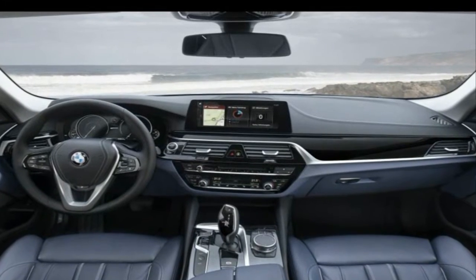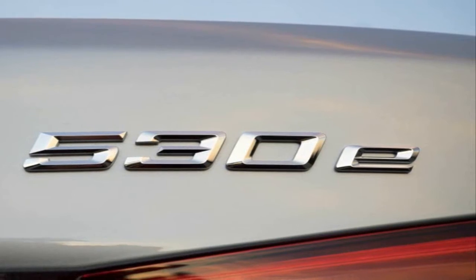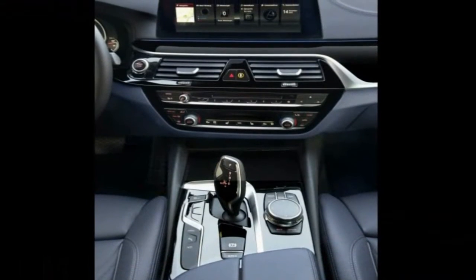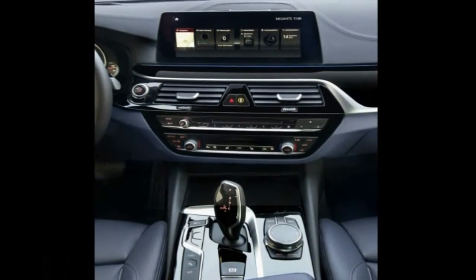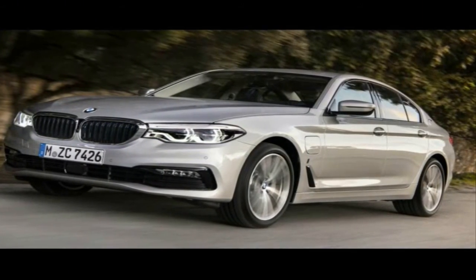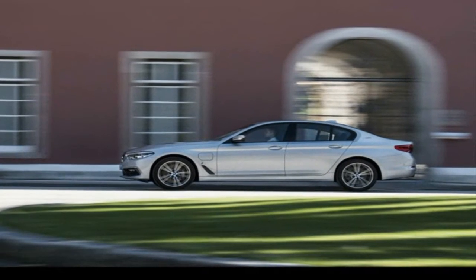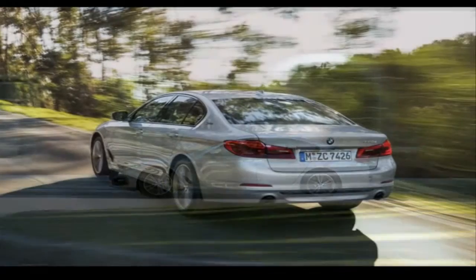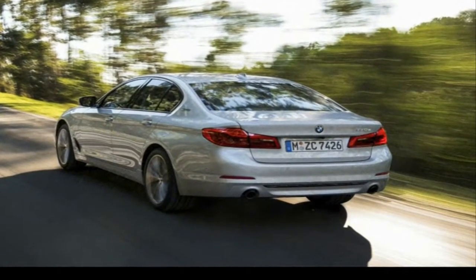The hybrid powertrain in the 530e consists of a 2.0-liter turbocharged four-cylinder petrol engine providing 184 horsepower and 320 Newton-meters of torque, along with a 95 horsepower and 250 Newton-meters electric motor positioned upstream from the transmission. This allows the torque, including in all-electric mode, to be manipulated by the 8-speed Steptronic gearbox, eliminating the need for a heavy torque converter.